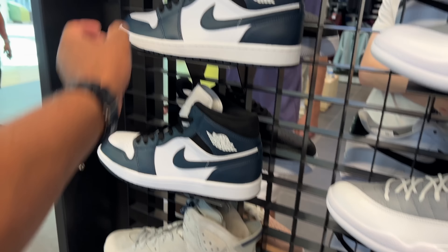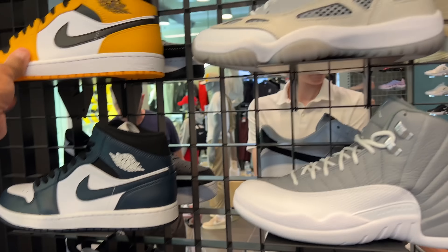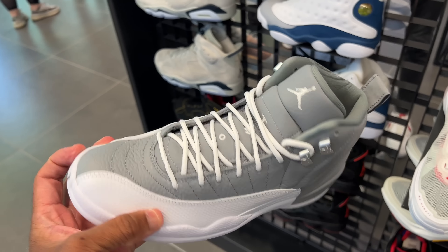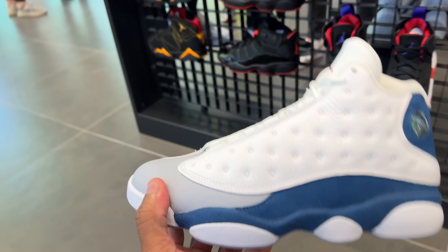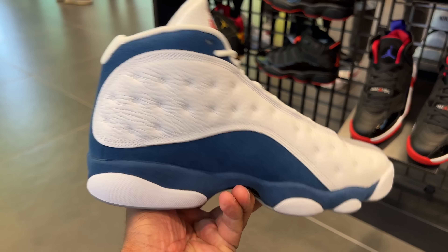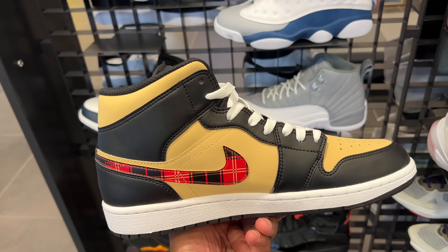I just vlogged this spot, but you still got the 7s, you still got the 6s — the Georgetown joints — which I love. You got these One Mids, which we have seen before. I got a pair of these. And also these white, black, and yellow joints. They're in the building. Obviously the IEs. They got the 12s, which I'm going to have to politely pass.